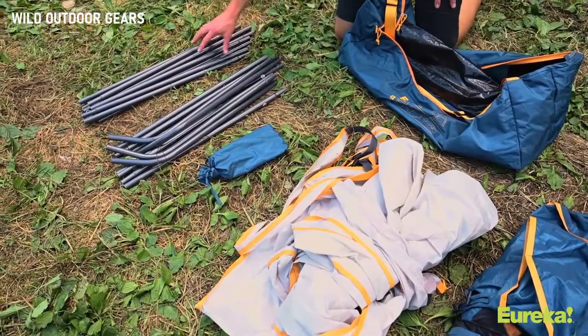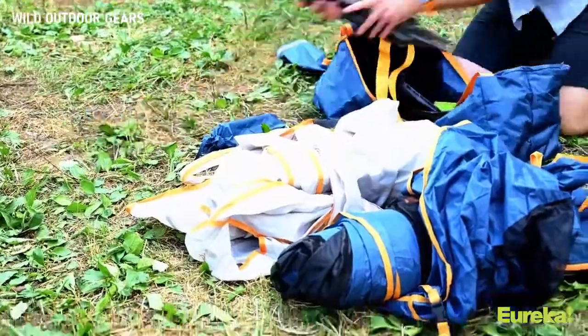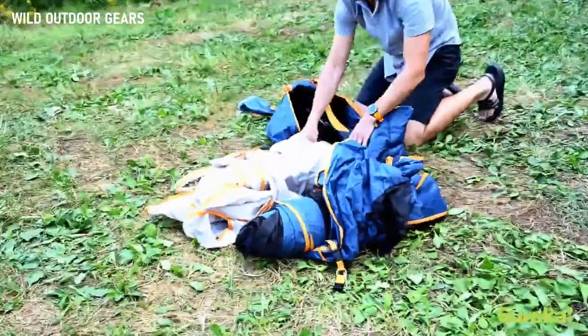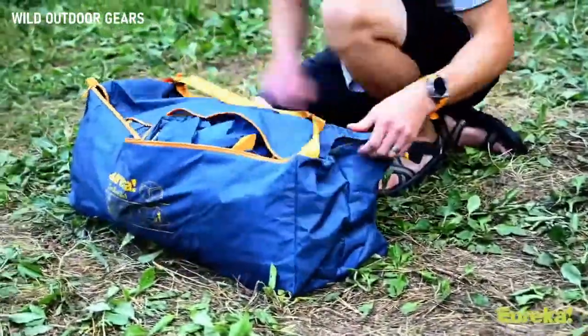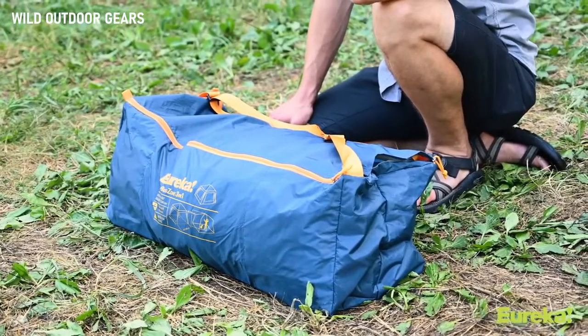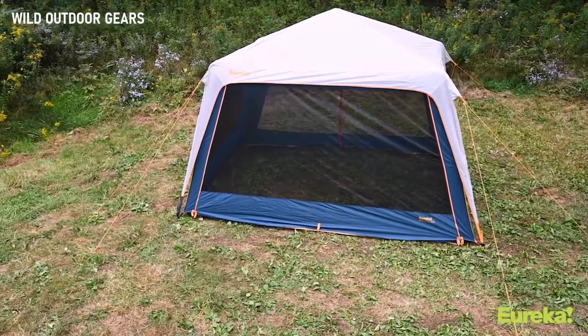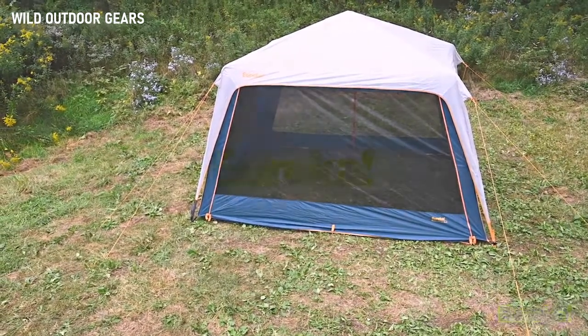The 3-in-1 breaks down easily and packs away into a small carry bag, making it perfect to throw in the trunk of your car. All in all, the No Bug Zone 3-in-1 is a fantastic shelter — perfect for everything from an afternoon picnic with the family to riding out an afternoon shower at the trailhead. It means you won't have to worry about nasty weather or bugs ruining your afternoon.